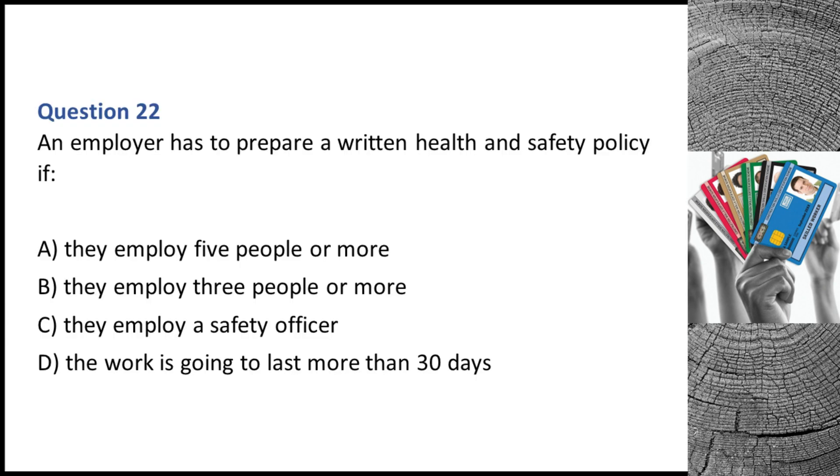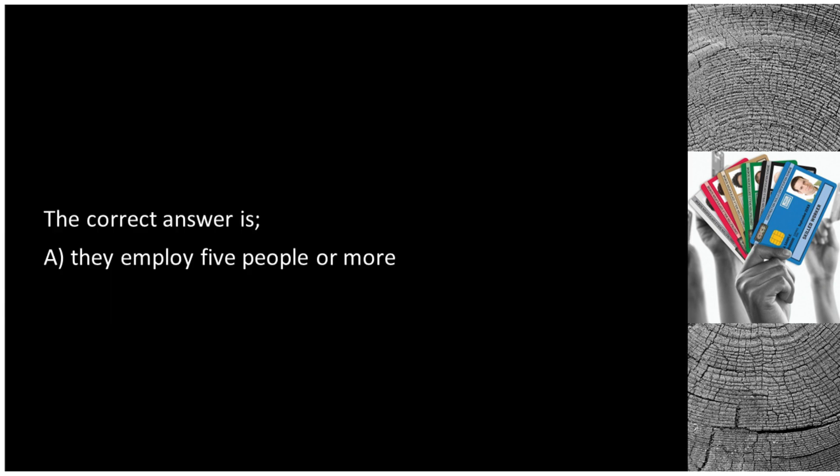Question 22. An employer has to prepare a written health and safety policy if: A. They employ five people or more. B. They employ three people or more. C. They employ a safety officer. D. The work is going to last more than 30 days. The correct answer is A: they employ five people or more.